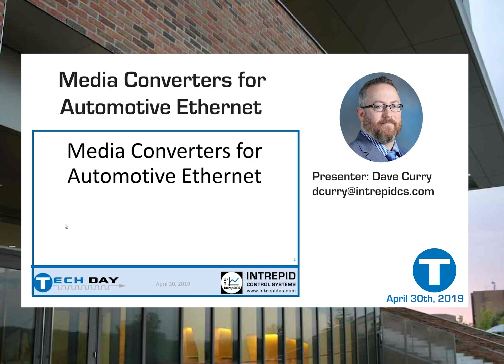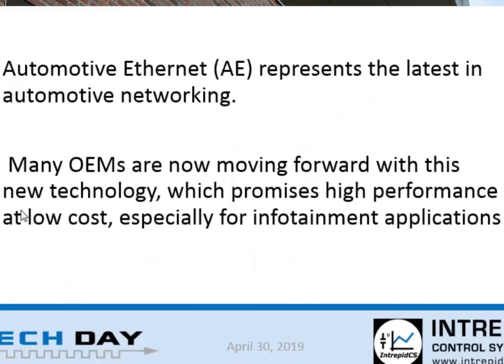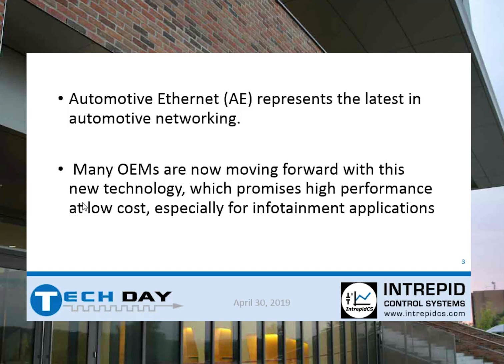My name is Dave Curry. I am a sales application engineer for Intrepid, and I'll be talking about media converters for automotive Ethernet. Media converters in this field are kind of a new thing, just because Ethernet inside the vehicle is more of a new thing. Automotive Ethernet represents the latest in automotive networking technology that we're currently dealing with.